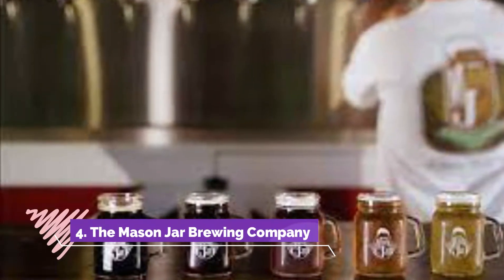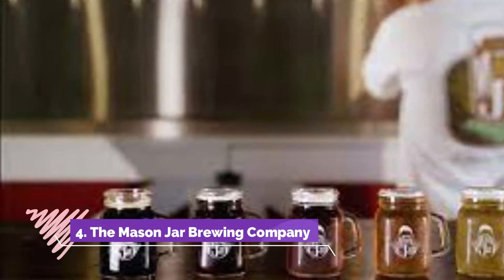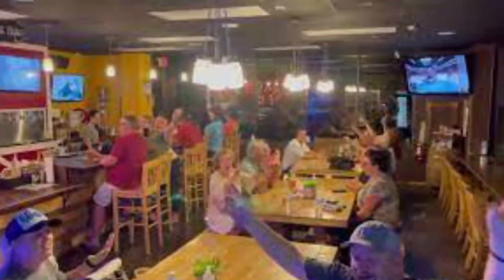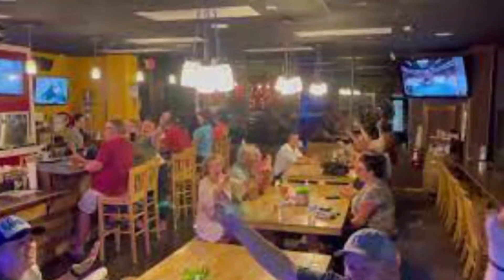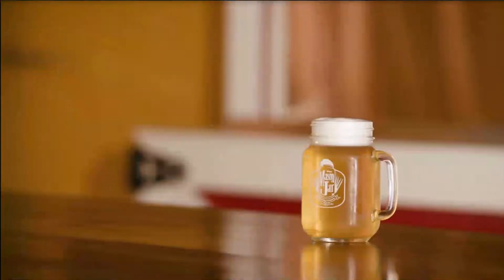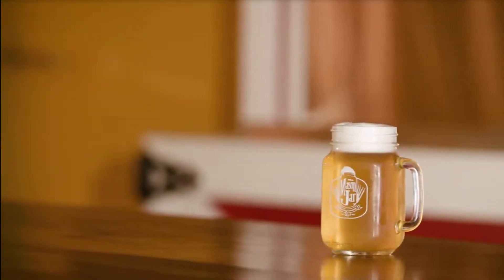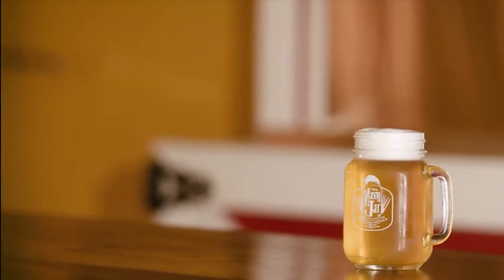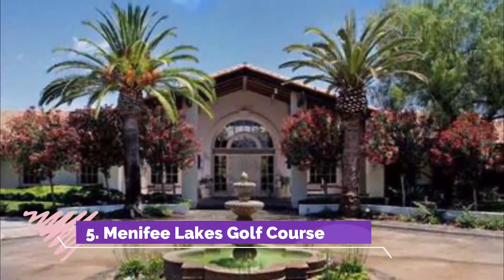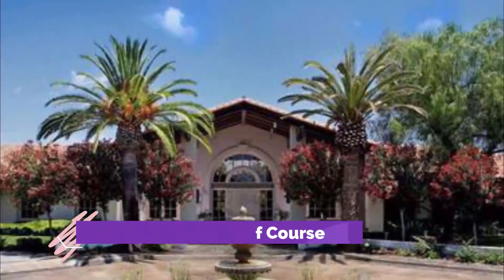Number four: The Mason Jar Brewing Company. The Mason Jar Brewing Company is Menifee's first and only craft microbrewery, opened by Grace Santiago and Robert Carter. The married pair of homebrewers have received awards at major national homebrewing competitions for their signature dark chocolate coconut raspberry stout.